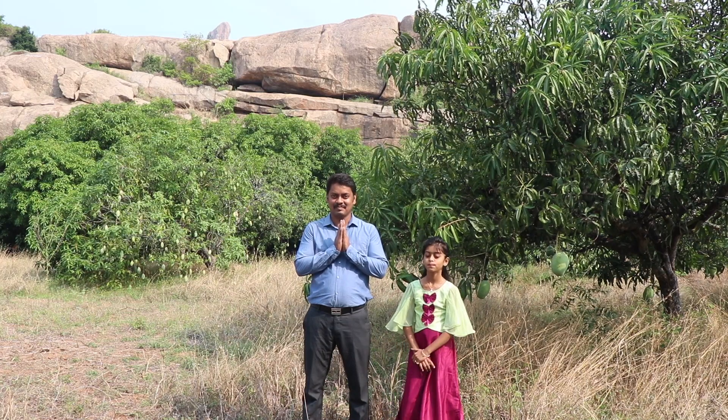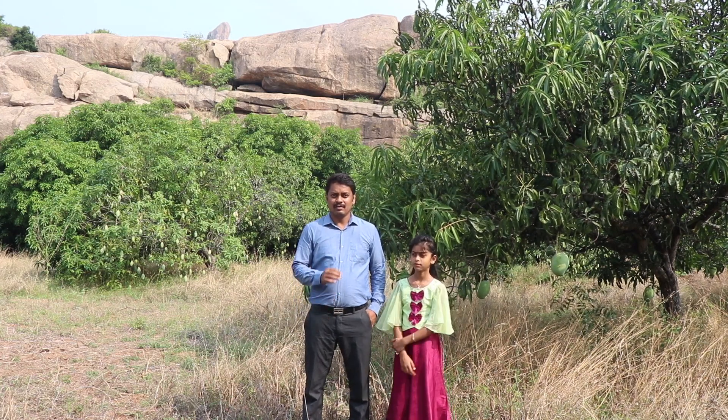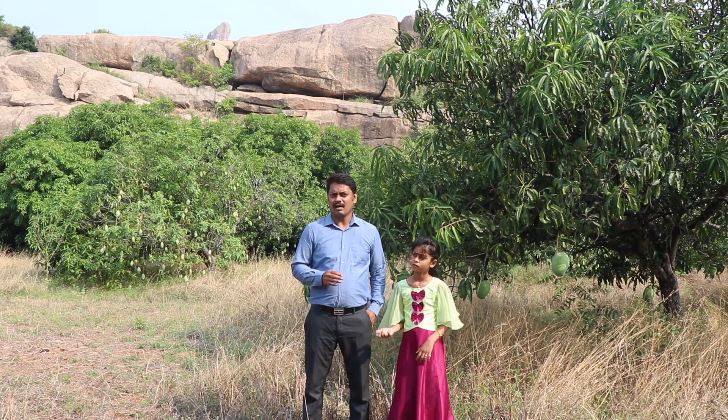Welcome to Adirai Foods. Today we are going to show you the kind of mango we collect to make our pickles. Typically we use only two kinds of mangoes for making our pickles. One is generally called as a pickle mango — in Tamil it is called Geddamarai. The other mango we use is Siri mango.